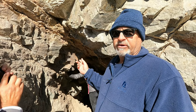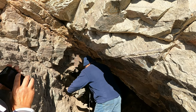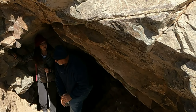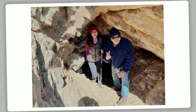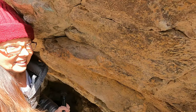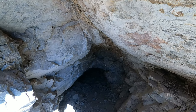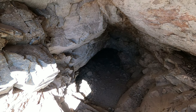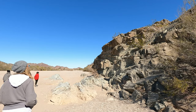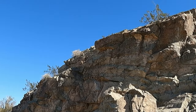We explored one of the caves - joking that we were the first people to ever see it and that Batman might be inside. We found native American petroglyphs, which are art and pictographs sketched into the rock, telling bits and pieces of these indigenous people's story. There's also a hole on the other side of the rocky outcropping.